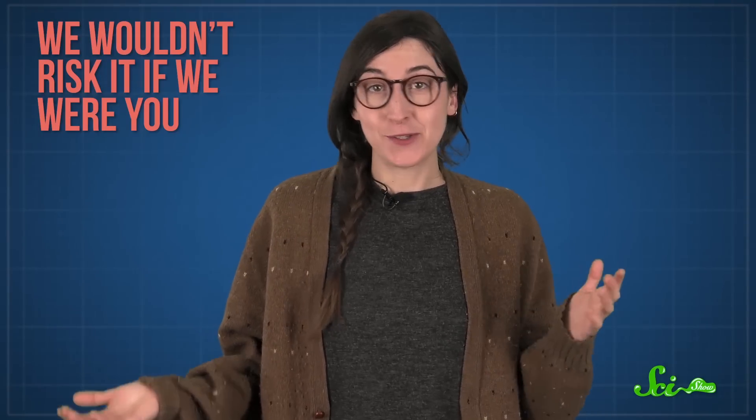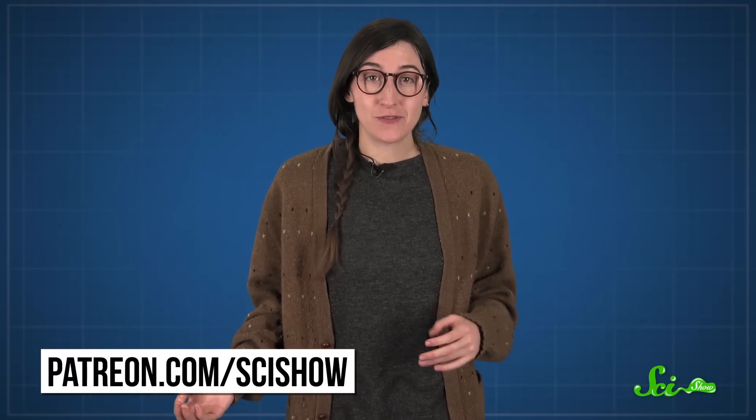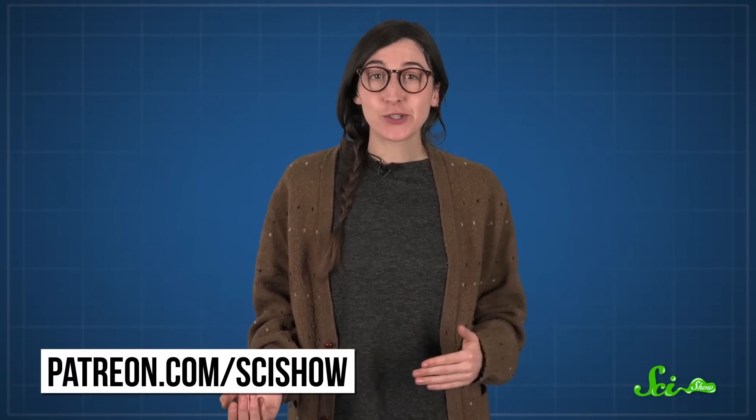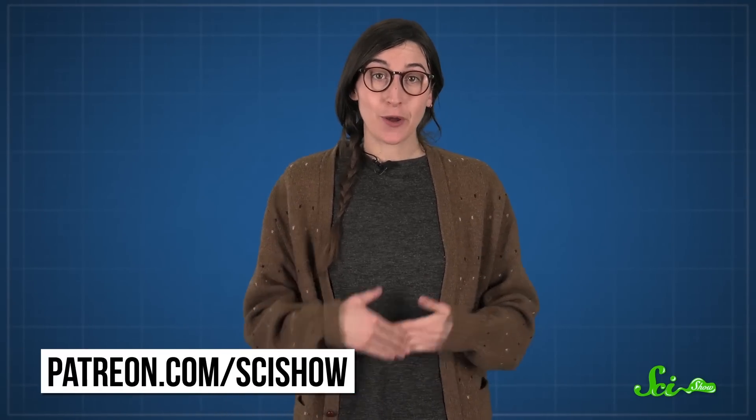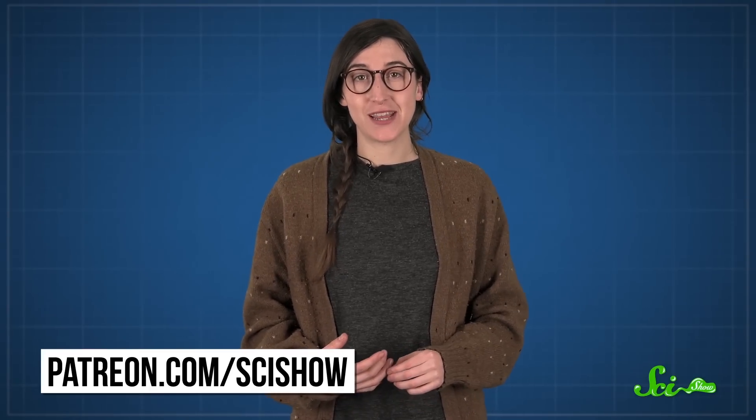If you want a natural watermelon snow cone, eat it at your own risk. Thanks for watching this episode of SciShow, which was brought to you by our patrons on Patreon. If you want to help support this show, go to patreon.com/scishow, and don't forget to go to youtube.com/scishow and subscribe.